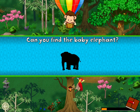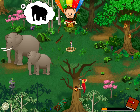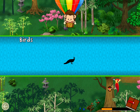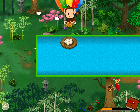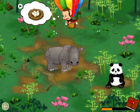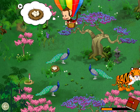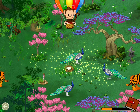Can you find the baby elephant? Elephant! Great job! Birds build nests to protect their eggs. Can you find the nest for the peacock? Peacock! Well done!